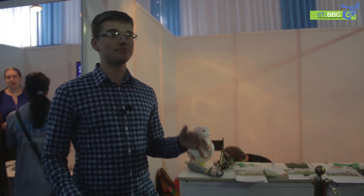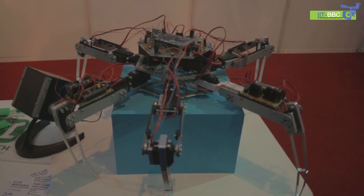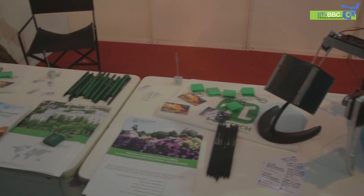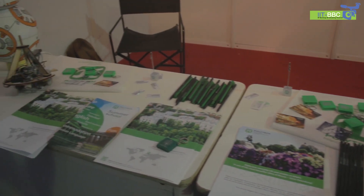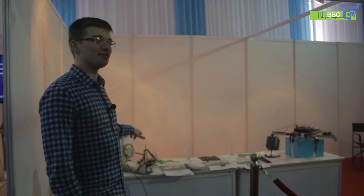I represent Peter the Great St. Petersburg Polytechnic University in Russia. Here on my stand I have a lot of different things we created in our fab lab. One of those is a replica of a recent Star Wars movie, DB8.